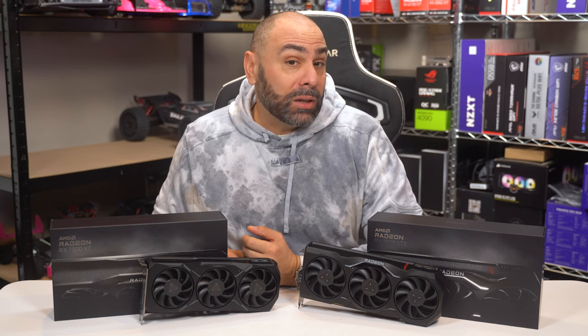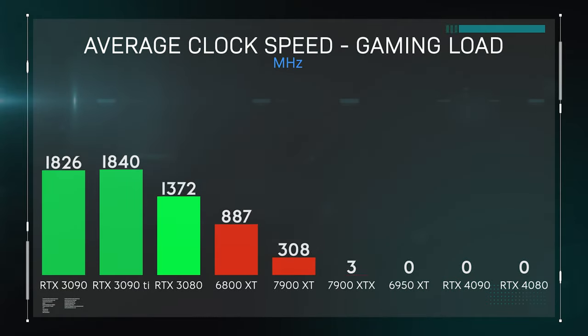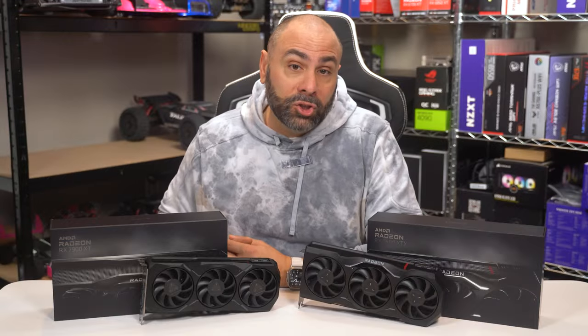So how fast do the clocks run? Pretty fast, actually, although you might see different clock speed numbers being reported by different software as AMD seeks to be as power efficient as possible. These are the average game clocks that I observed during a 10-minute Cyberpunk 2077 playthrough. Peaks were over 2700 MHz, meaning that we will likely see some really interesting overclocking with both of these cards and RDNA 3 in general.